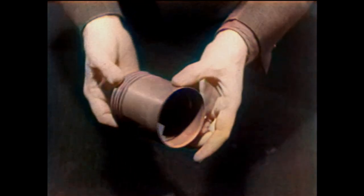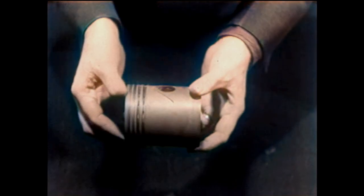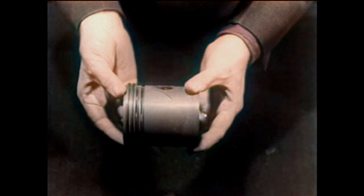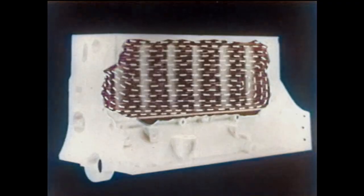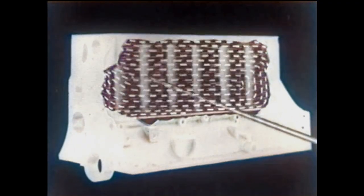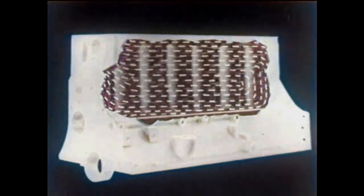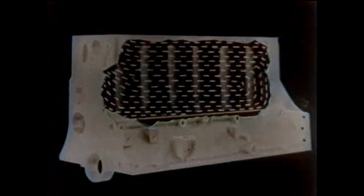Here is more economy. Plymouth pistons are of aluminum alloy for finer acceleration and lighter bearing loads. Four rings on each piston make possible perfect compression and oil conservation. Plymouth cools the cylinder bores for their whole length, lowering the temperature of the crankcase oil as much as 50 degrees. Full-length water jackets mean important savings in oil.